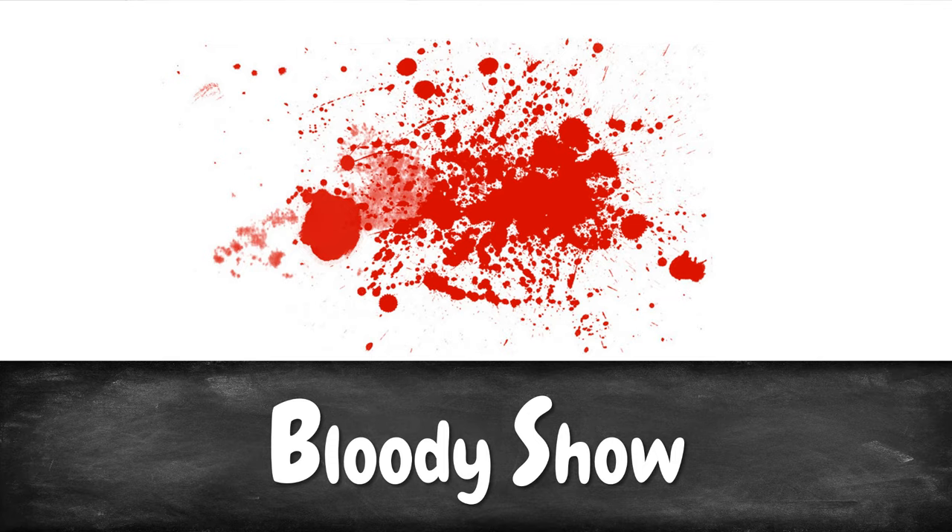Next on our list of cervix dilation symptoms is what is called bloody show. I really don't know who comes up with such terrible names — maybe Stephen King, I don't know. Because when I hear bloody show, I expect the amount of blood equivalent to some zombie movie. However, that's absolutely not the case. What happens is that as your cervix starts to dilate, small capillaries are burst, which obviously causes a bit of bleeding. Therefore, you are most likely going to see some light bloody discharge. So why not call it "hardly bloody discharge"?